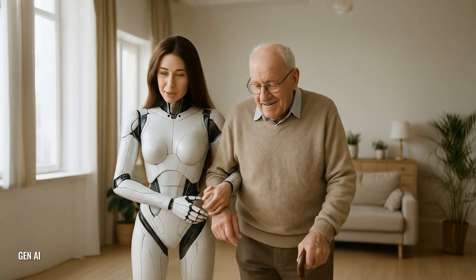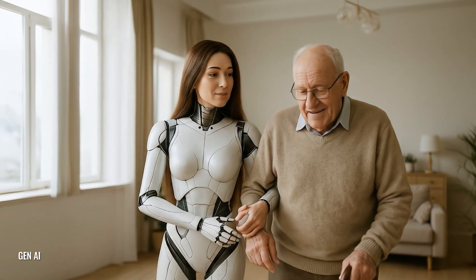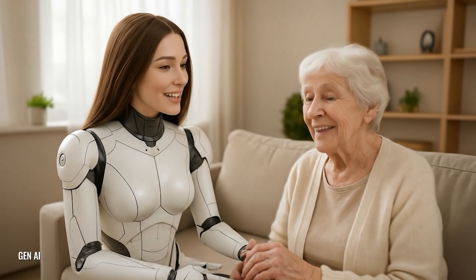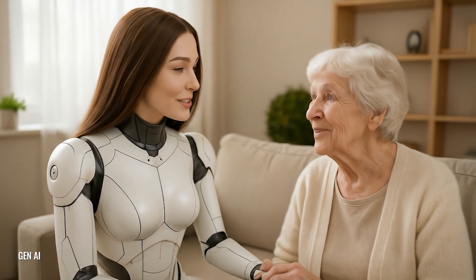Today, we're diving into the fascinating world of elderly care robots. These high-tech helpers are transforming how we care for our seniors, offering companionship, assistance, and even health monitoring. But what are they, why do we need them, and are there any risks? Let's explore!